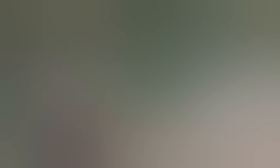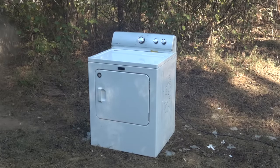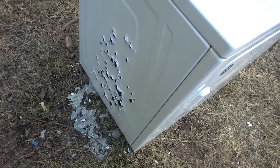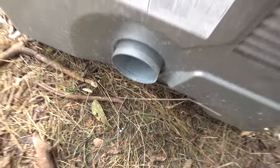Still running. Still going. One more mag and I'm going to have to let this thing cool off. Still going. Wow. So the dryer is still running even though there's a ton of holes in it. Wow — still going strong.